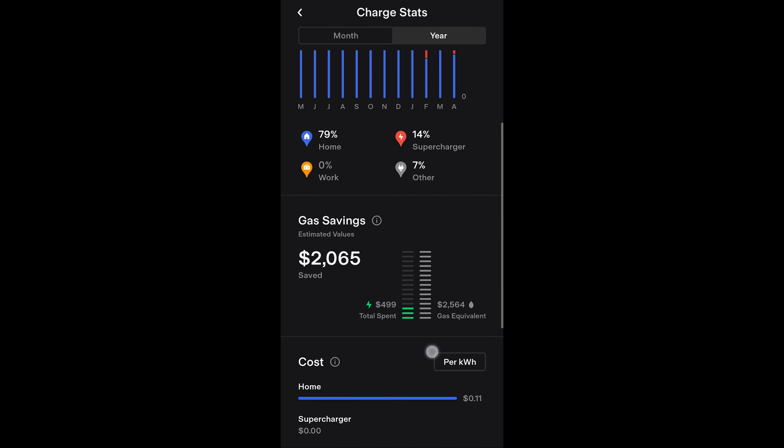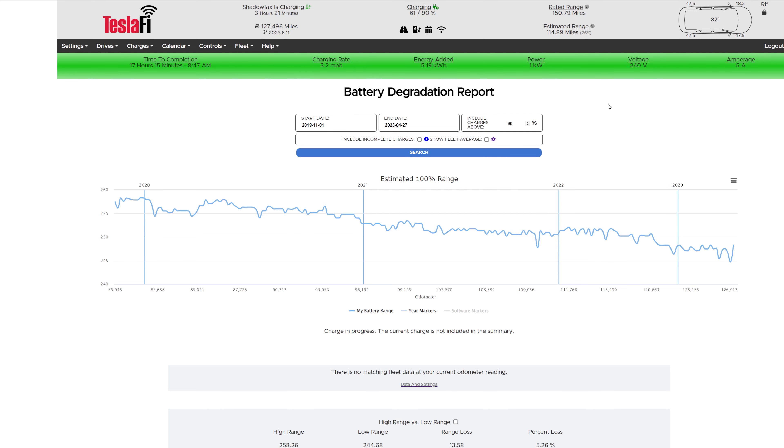This is Teslify — a tool that connects to the Tesla API. I give it my login credentials and it monitors the car, all our drives and charges, and things like that. If you're interested, I'll put a referral code in the link below and that will give you the first two weeks for free. I first signed up for Teslify in late 2019 just before our road trip down to Orlando, Florida from Utah. What it's doing is looking at any time we've charged the car to 90% or above and looking at the estimated mileage at 100%.